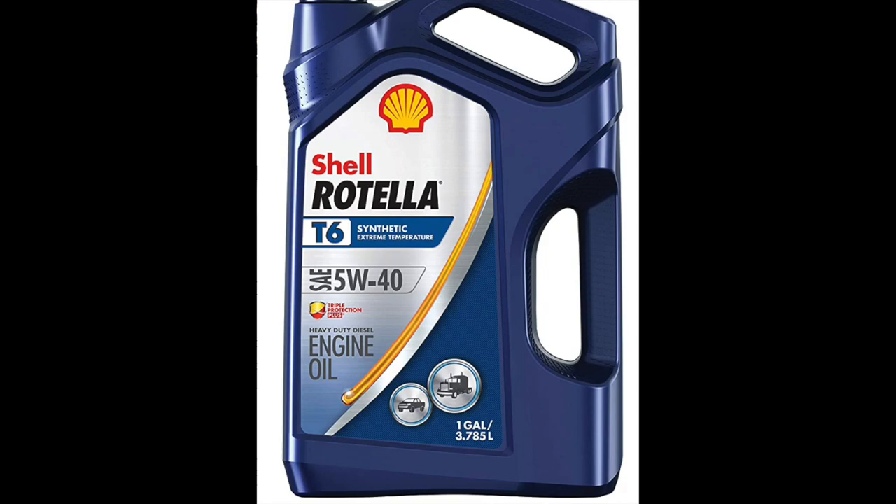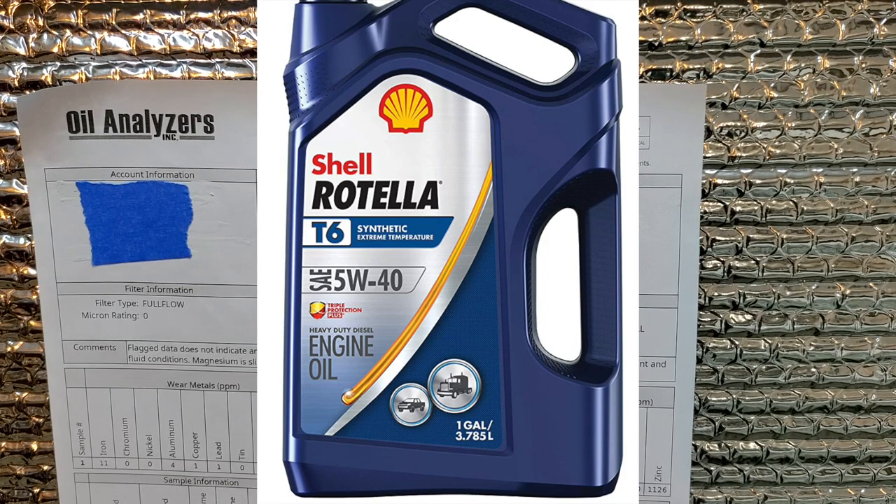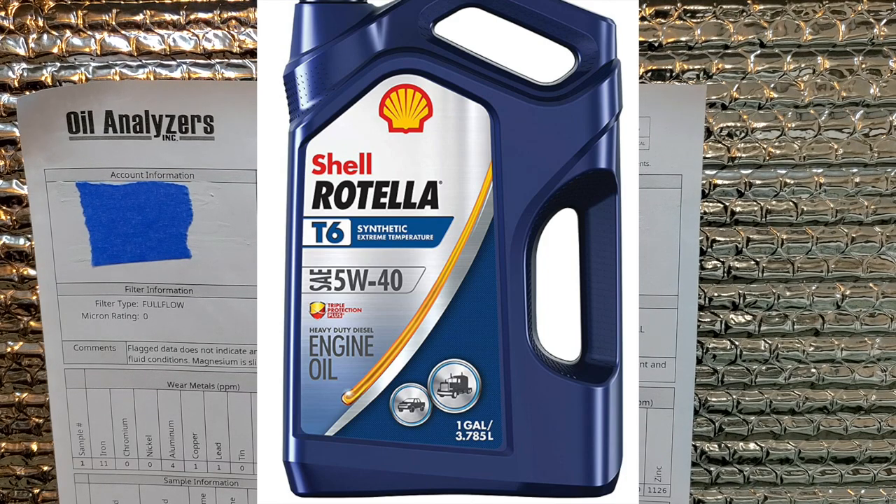So the results are in for this Rotella T6, and the results are not as good as I would like them to be. I guess I shouldn't be expecting great results from an oil that is labeled full synthetic — and if you don't know what that means, look at the price, look at the history, look at the lawsuit between Castrol and Mobil when things went south.